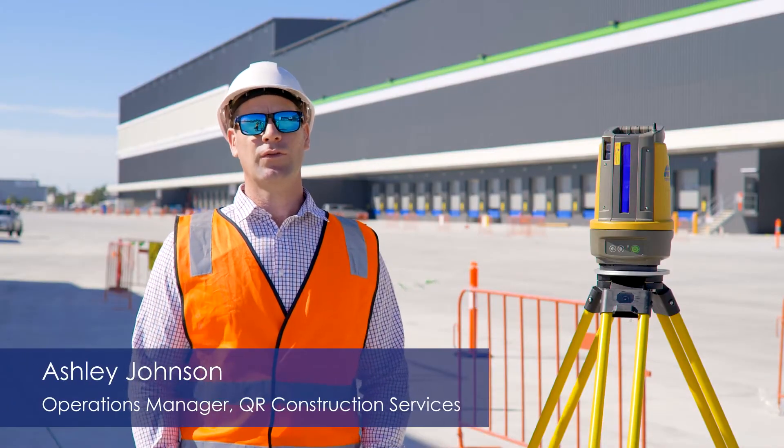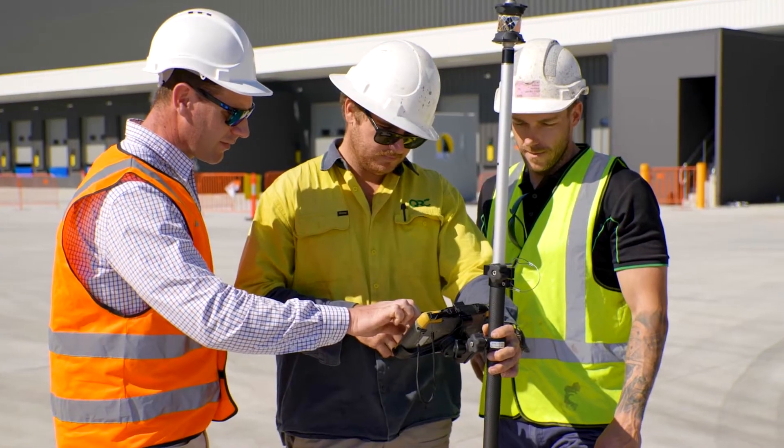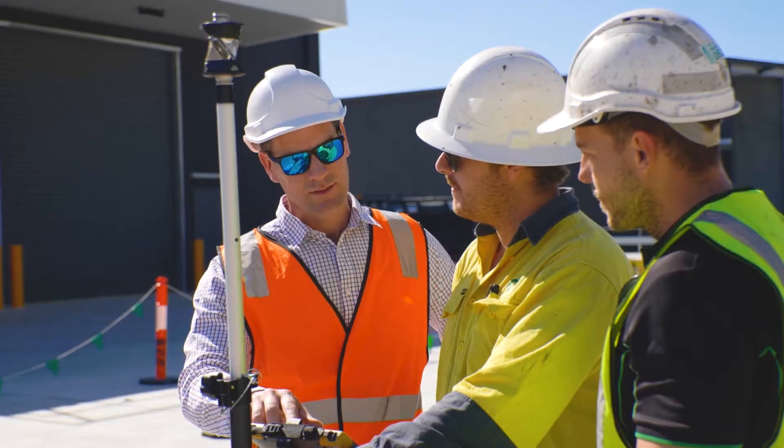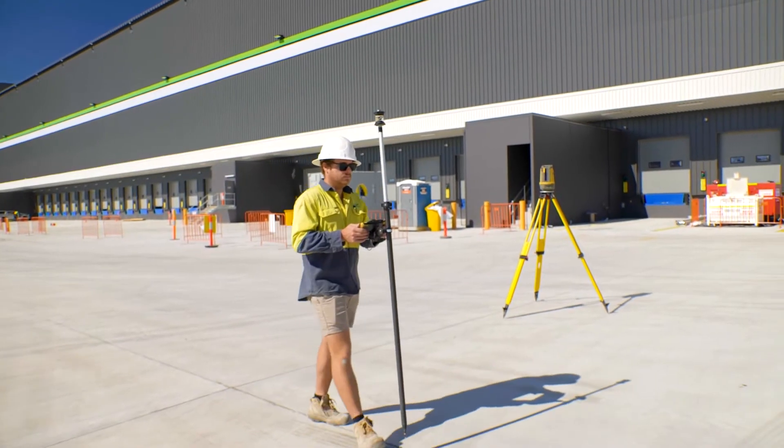At QRC we're always looking at the forefront of how we can be the best we can be in the market and provide the most efficient and productive solution to our clients. Part of that is investing in technology, and Topcon provides a perfect example of that.